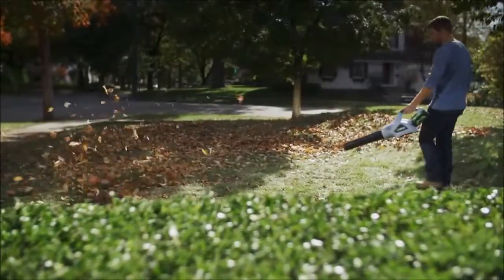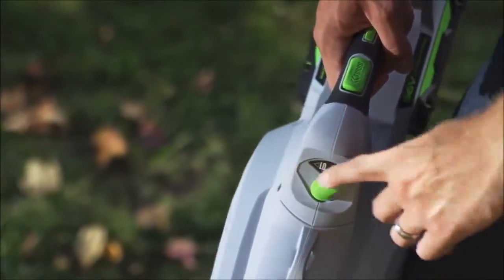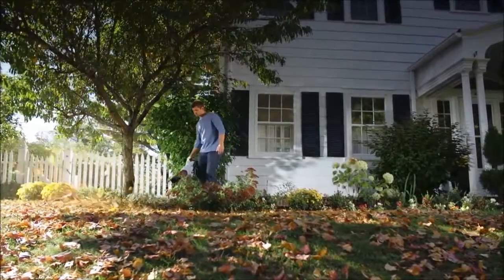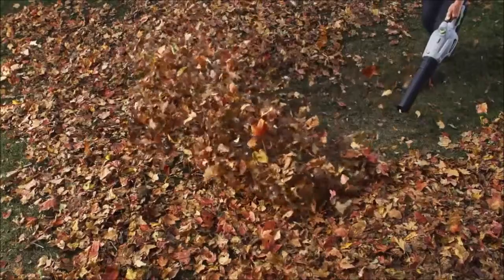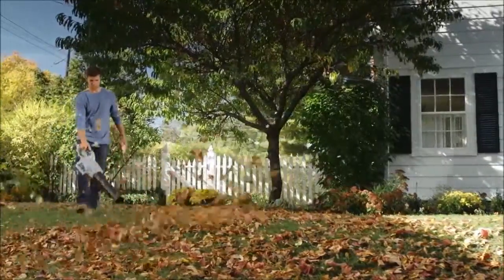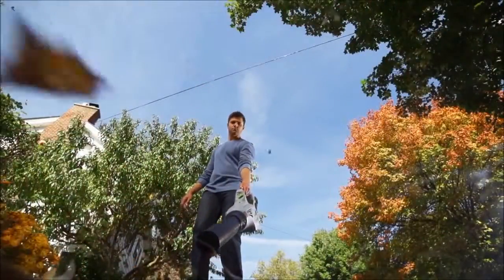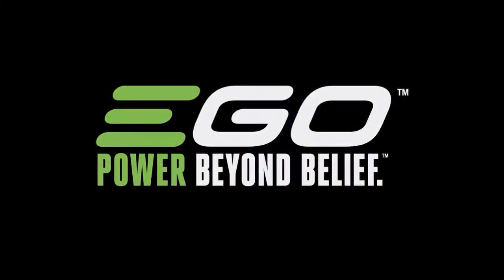The EGO 56V Power Plus Blower puts most gas-powered blowers to shame. It's equipped with jet engine turbine fan technology and a brushless motor. The variable speed dial plus turbo boost delivers up to an amazing 480 cubic feet per minute of power. Effortlessly switch the battery between tools so you never have to stop what you're doing. Finally, you can make use of all the advantages of owning a blower without the hassle — just put in the battery and go. With up to one hour of run time, more power doesn't have to be bigger, just smarter. The EGO 56V Power Plus Blower, part of the EGO Power Plus System — power beyond belief.